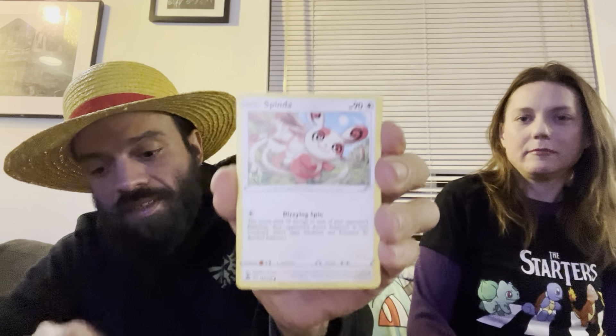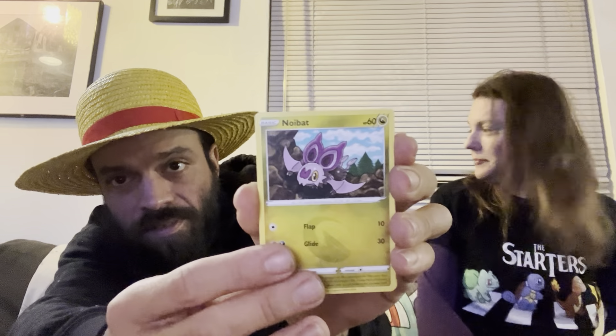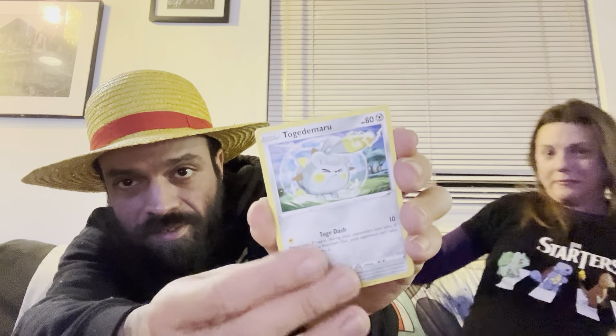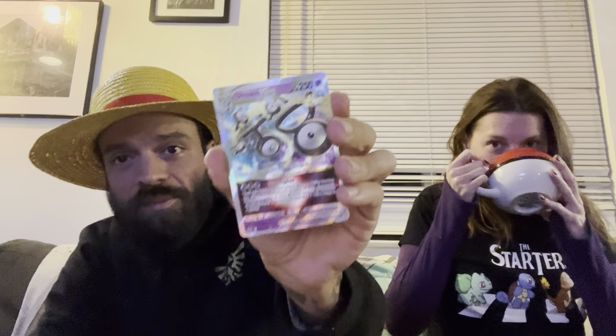She is opening her Silver Tempest right now. Let's see what it holds — we have a good code card. She pulled a Ralts, Spinda, Pikachu, Noibat, Togademaru, Reverse Stonjourner, and what might be a Terrakion. That is awesome — I think we both pulled this card before, so this might actually be a triple.